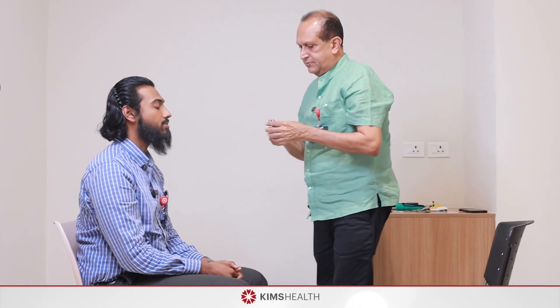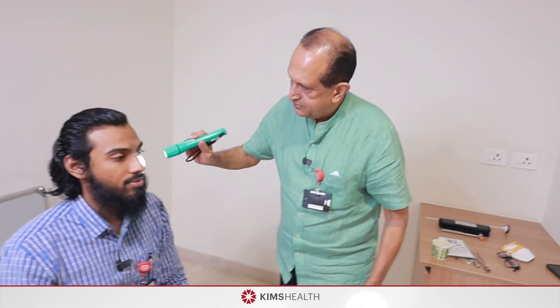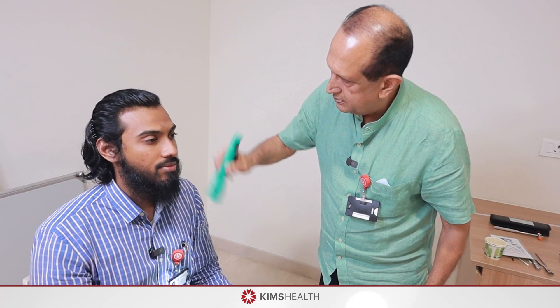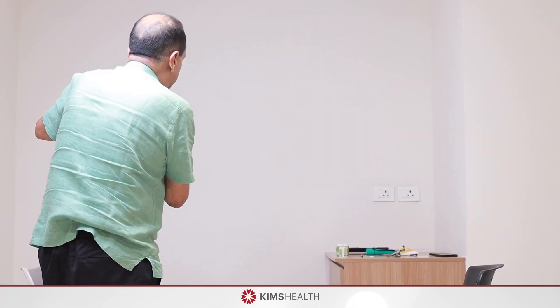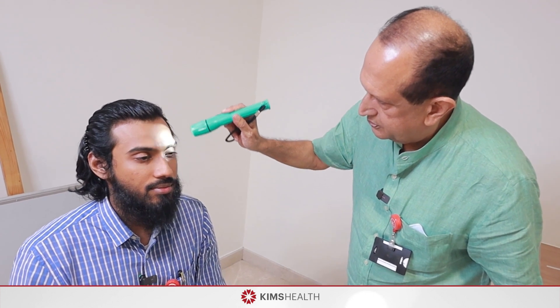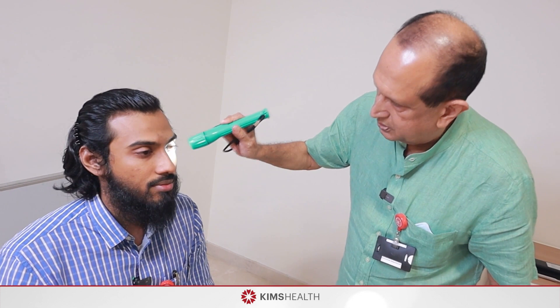Now assess the afferent pupillary defect. In a dim light, ask the patient to look 15 meters away and observe the pupillary reflex — both pupils will constrict due to consensual reaction. Now perform the swinging flashlight test: keep the light on one eye for one to two seconds, then swing to the other eye. If one pupil is dilated or shows a delayed response, that is an afferent pupillary defect, indicating a lesion anterior to the optic chiasm, such as optic neuritis or central retinal artery occlusion.